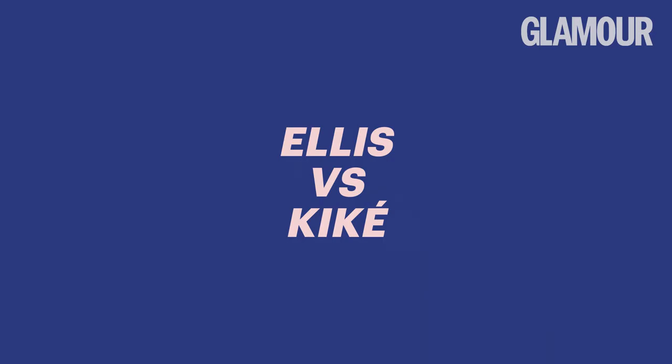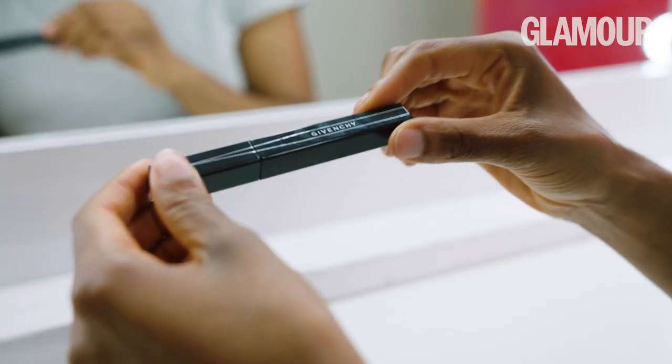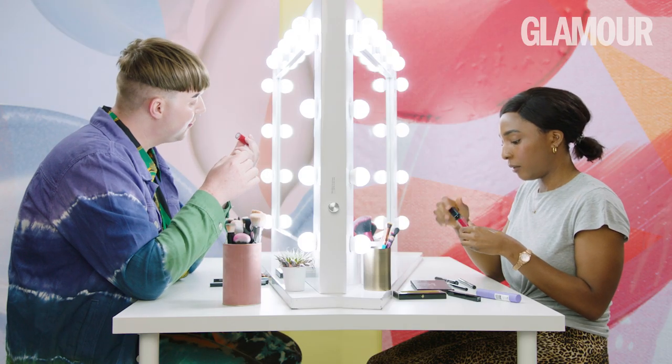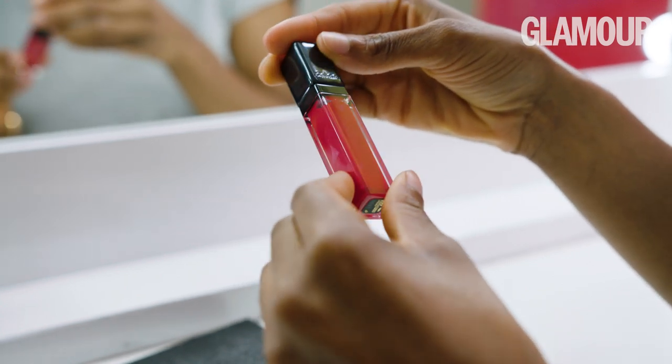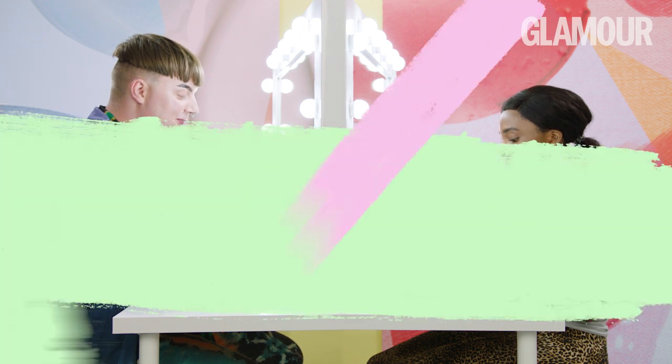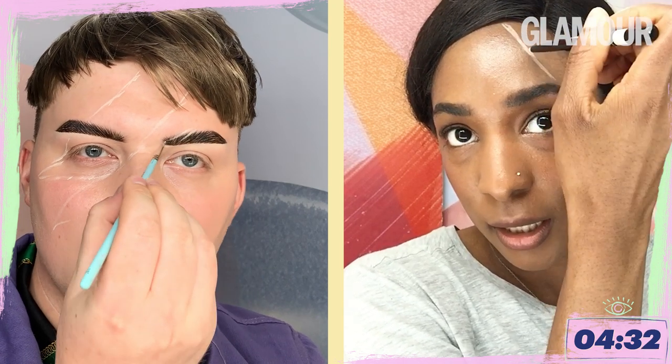I guess we better get on with it then. Have you got a liquid or a pencil? Got this Chanel pencil. Oh I've got a white liquid which is like an eraser kind of thing. Oh no, I've also got white liquid. I've got this MAC feels so good matte liquid lipstick. It just smells like cake butter. Oh I do love cake.